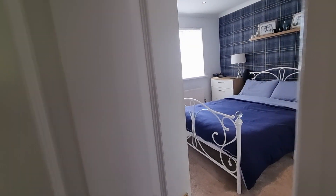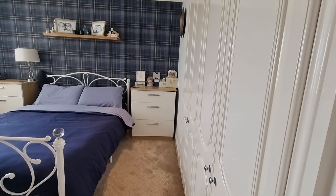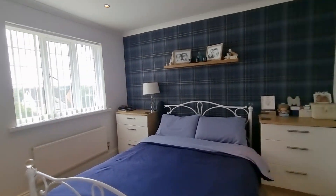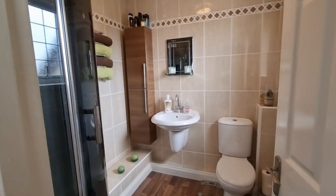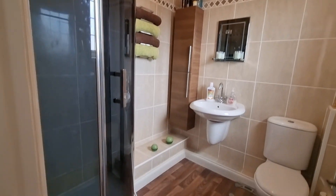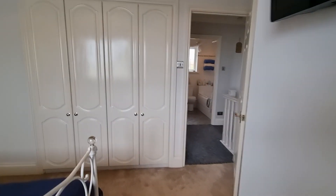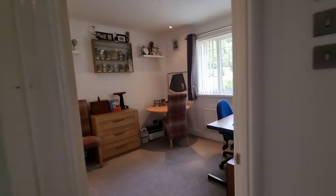The first bedroom round to the left is the master — there are built-in wardrobes to one side and an angled cupboard in the corner, making it a really nice size double. Coming through, there's a very nicely appointed ensuite shower room with a generous corner shower, WC and basin.